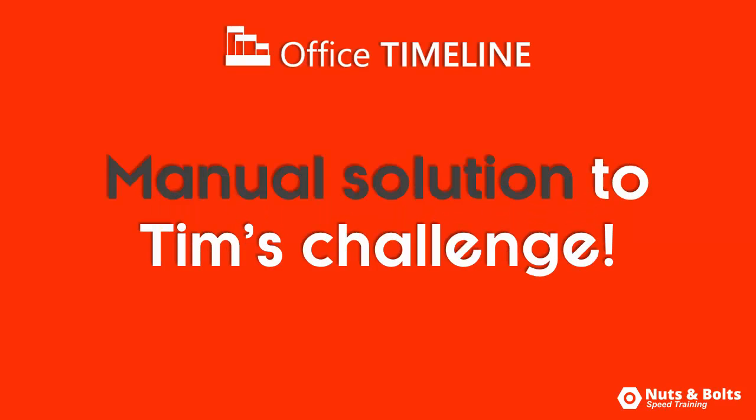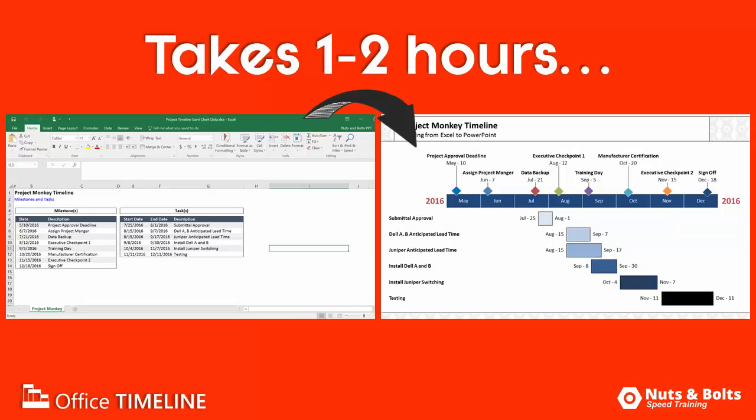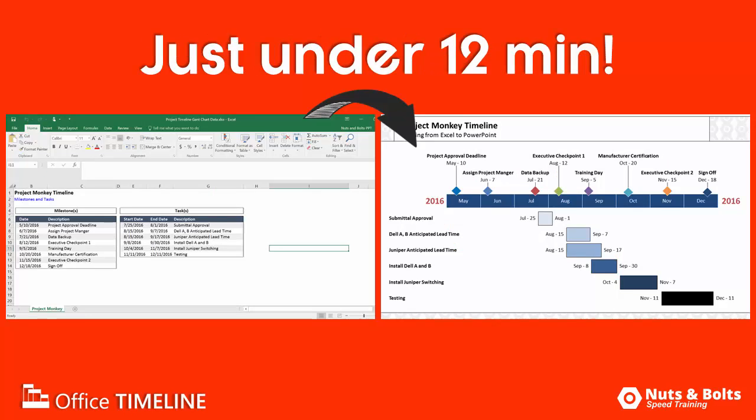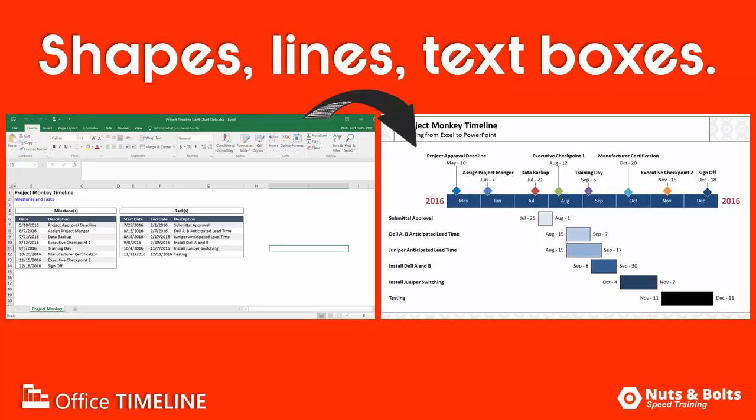Hey, this is Taylor from Nuts of Bold Speed Chain with a manual solution to Tim's Speed Challenge. Tim from Office Timeline said it would take an hour or two at least to turn this Excel spreadsheet into this PowerPoint graphic, and here I proved to you that it can be done in just under 12 minutes using just shapes, lines, and text boxes.